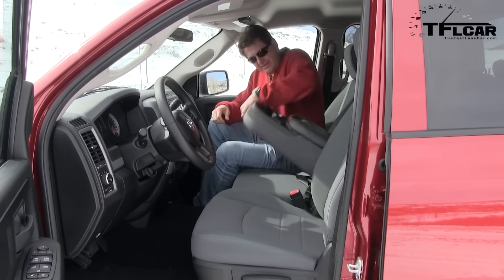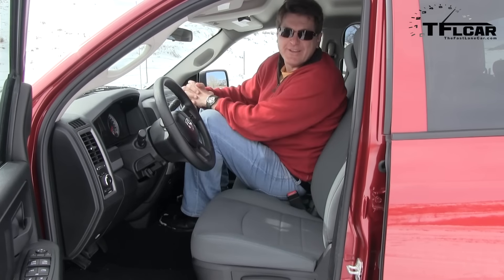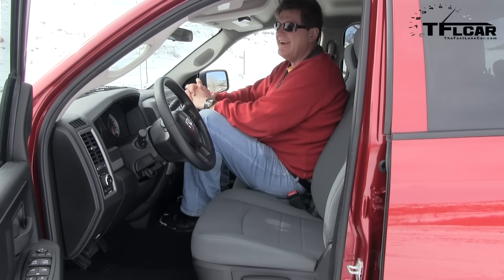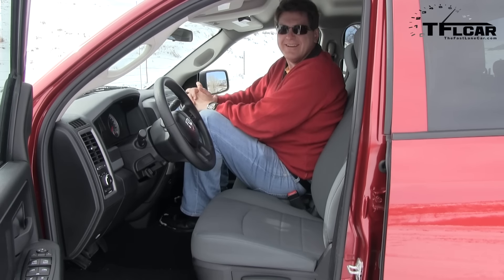Hey Nathan, can your pickup do this — seat 6? Didn't you know, luxury now means less seating. Look at all those luxury cars with only two things in the back. I think my vehicle is very luxurious. Less is more, baby.